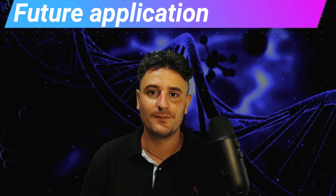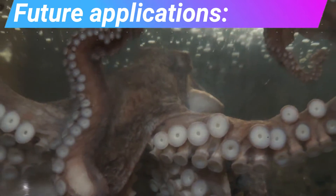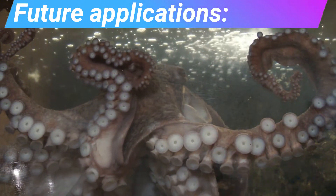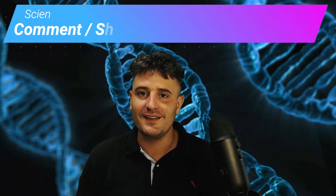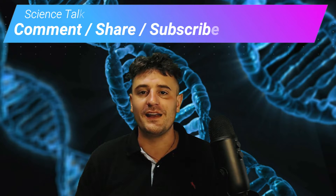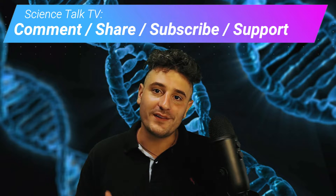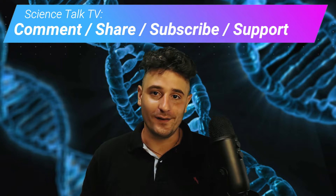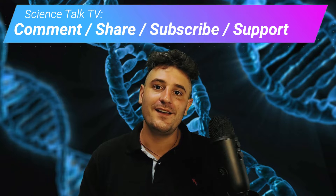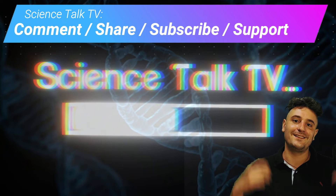Future applications: biomimicry will continue to be an exciting field as we learn more and more about life on earth. The applications are endless. Can you think of any cool inventions that might have been inspired by nature? Subscribe if you want to learn more about science in an entertaining way. This channel focuses on 101 science education, cool animal facts, and science news. Thanks for watching Science Talk TV.